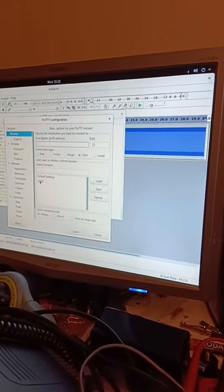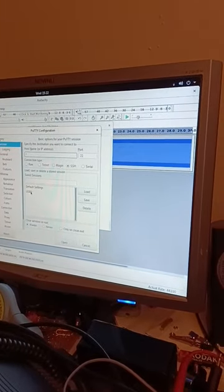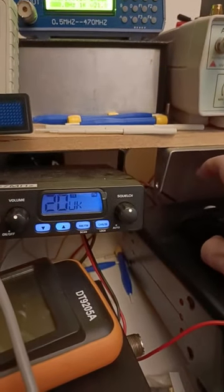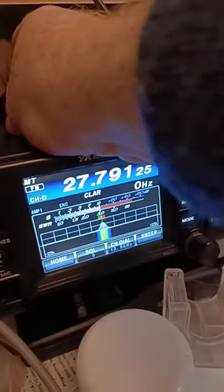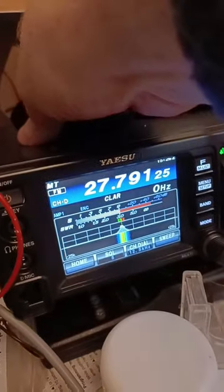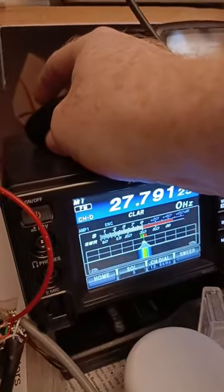If I double-click on this preset session that I've already saved and come back over to here, that radio has now gone into transmit. You can confirm that down here with the FT991A receiving on that frequency.